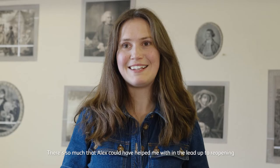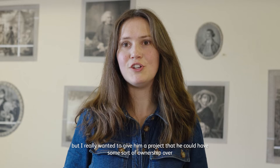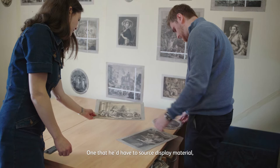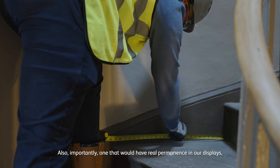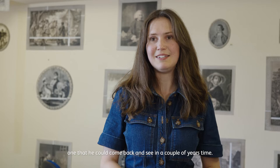There's so much that Alex could have helped me with in the lead up to reopening, but I really wanted to give him a project that he could have some sort of ownership over and see through from start to finish — one that he'd have to source display material and take control of the production side of things, do a lot of creative problem solving, and importantly one that would have real permanence in our displays, one that he could come back and see in a couple of years time.